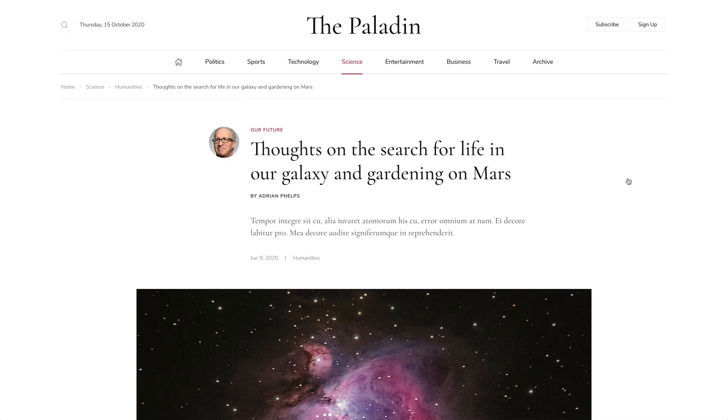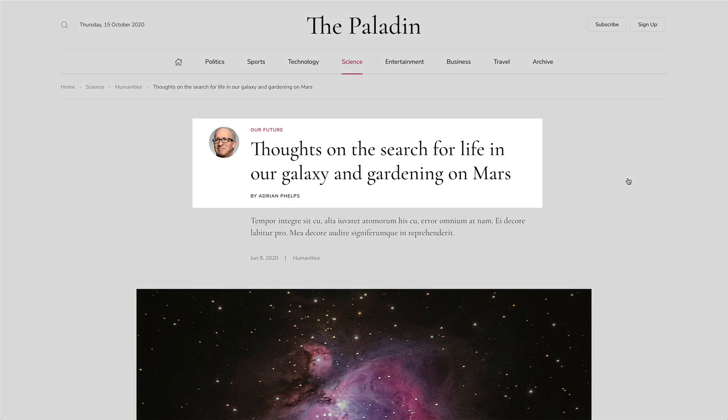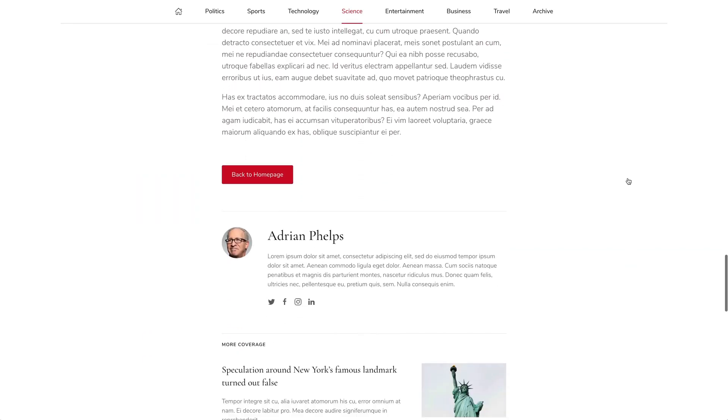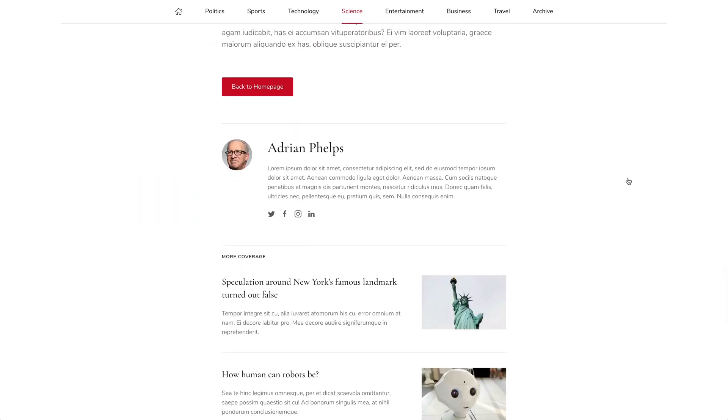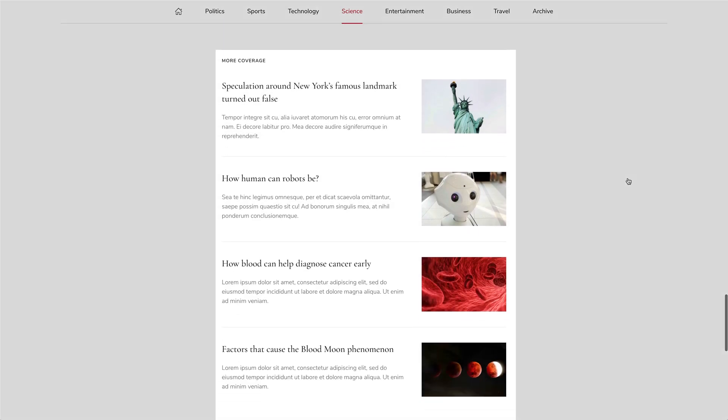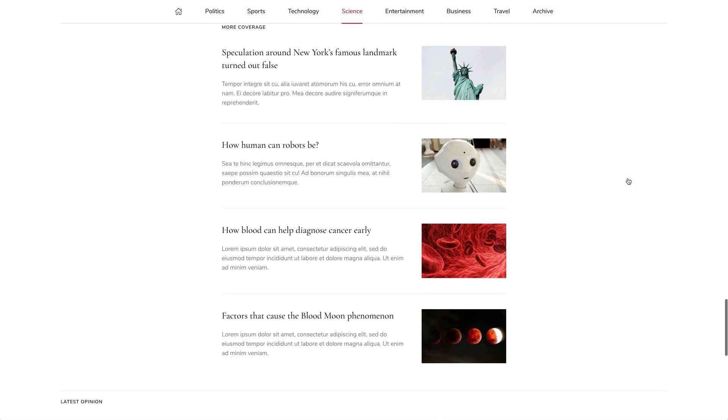The post opinion page is a post which shows more information about the author. It shows the author avatar, biography and links to social media profiles. The page ends with a list of related news and latest opinion posts.